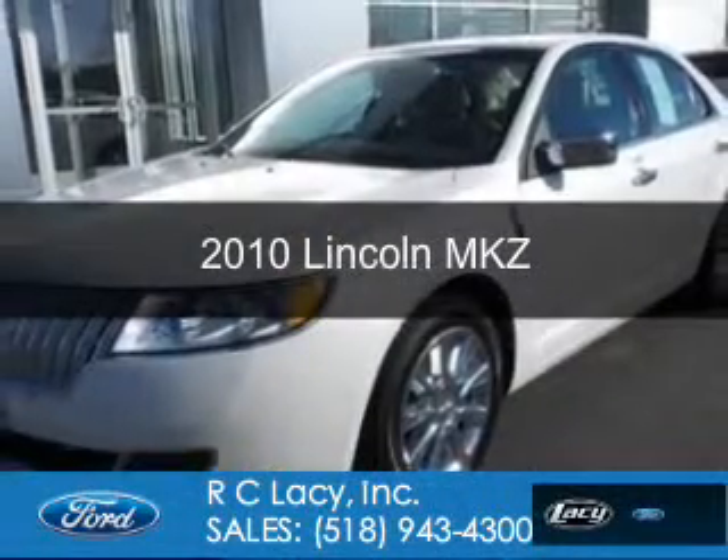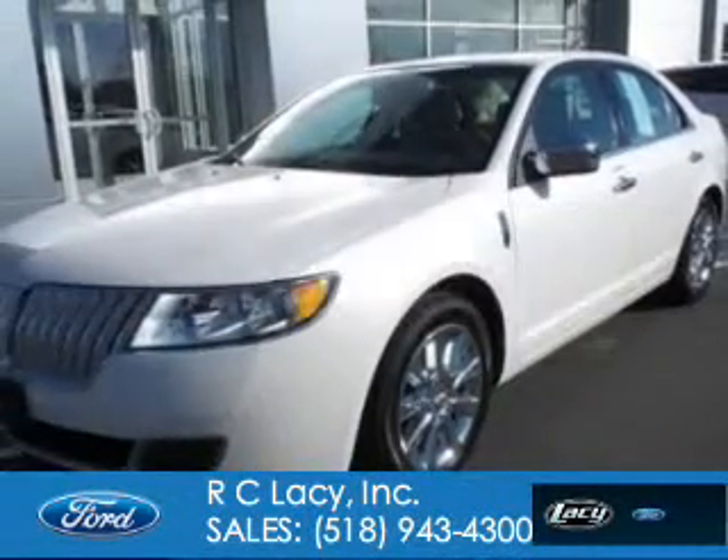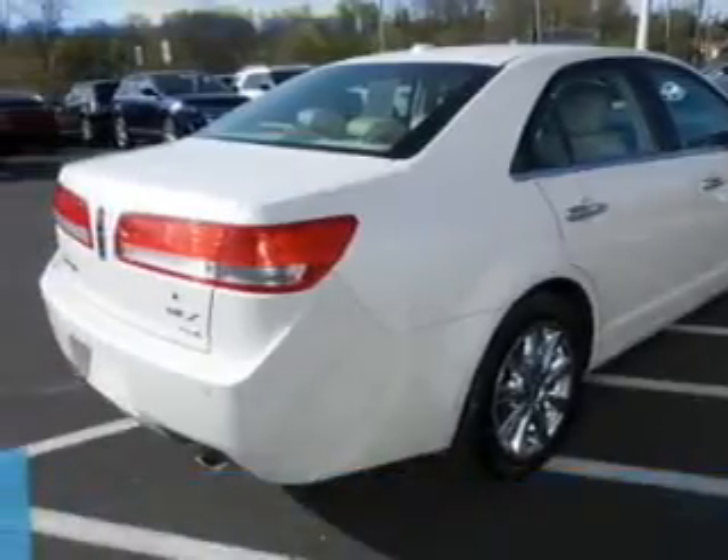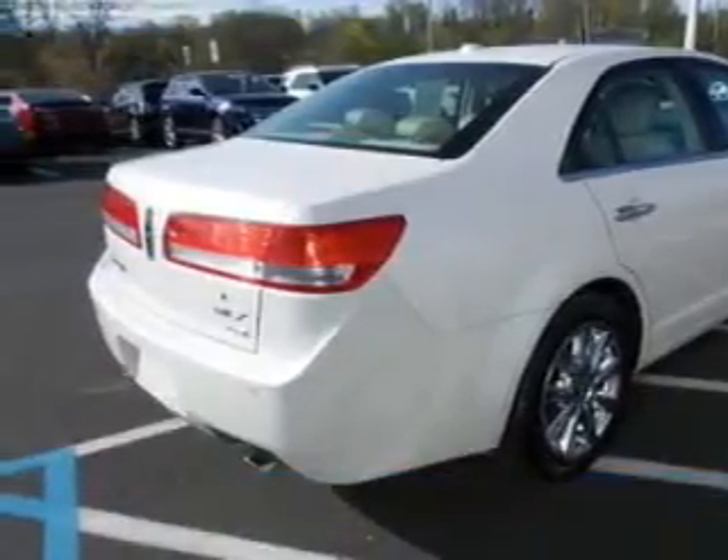This is a used 2010 Lincoln MKZ. It's powered by all-wheel drive, a 3.5-liter six-cylinder engine.